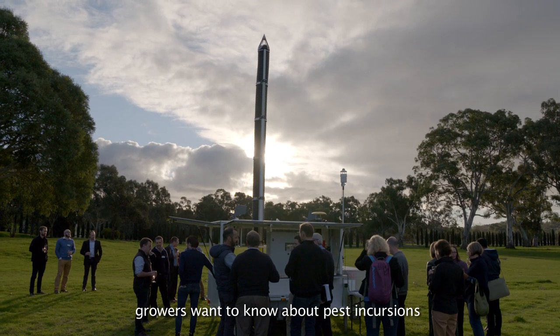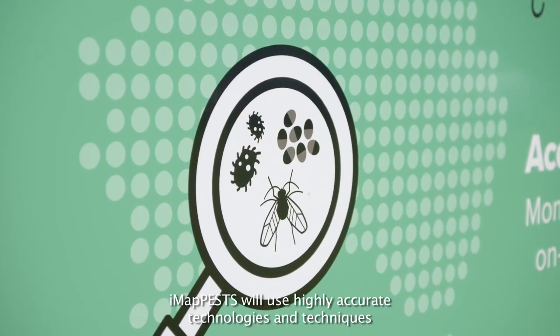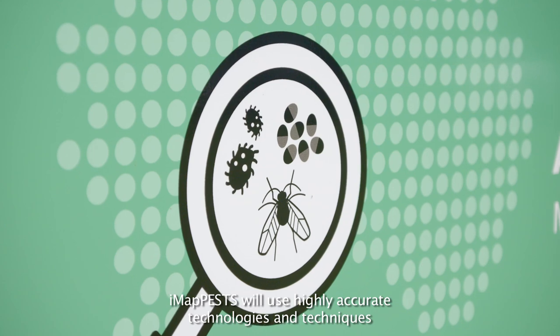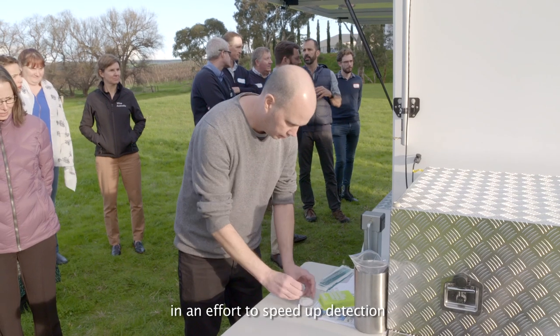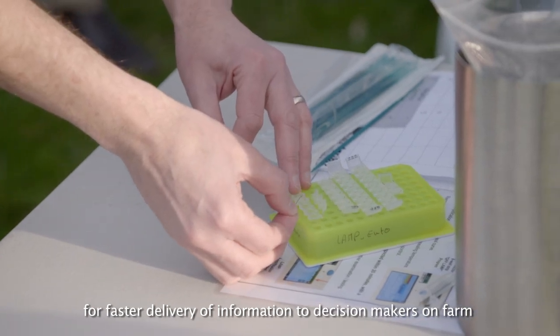Growers want to know about pest incursions before they become a problem on farm. IMAP pests will use highly accurate technologies and techniques in an effort to speed up detection for faster delivery of information to decision makers on farm.